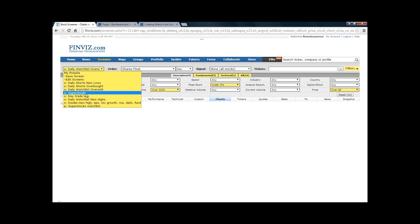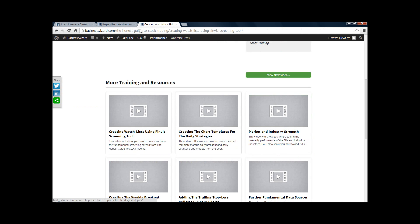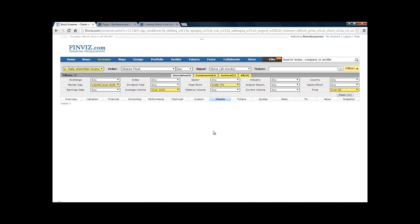Every single day, or every Sunday in the case of the weekly breakout list, just click on each saved screener and it will quickly show you whether you have any possible trades for the following day before you look at your charts and do further research. Thanks for watching this video. Click on the next video — we're going to create the chart templates to set up our charts.